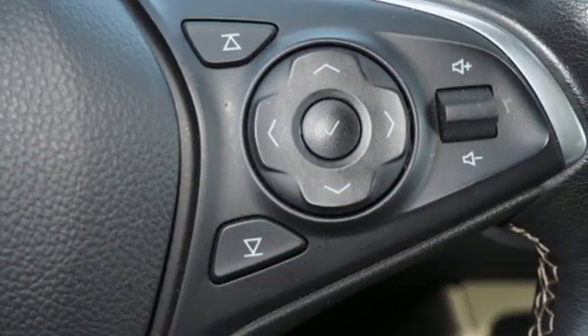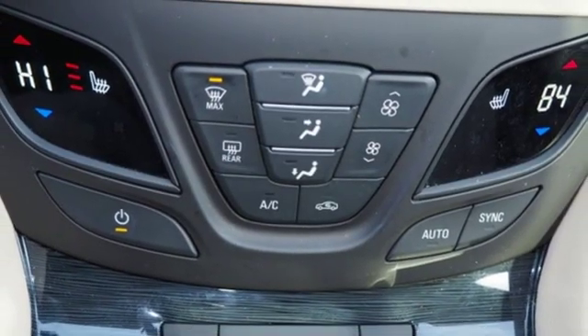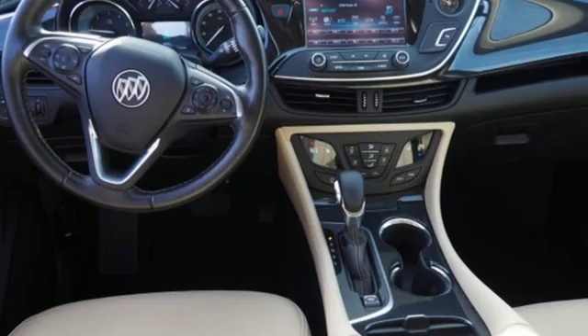Power heated mirrors, external memory control, hands-free liftgate, doors and push button start proximity key, and automatic transmission.